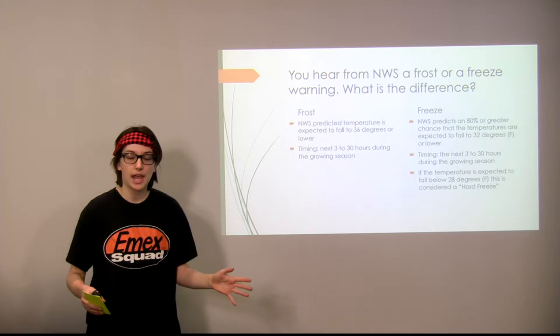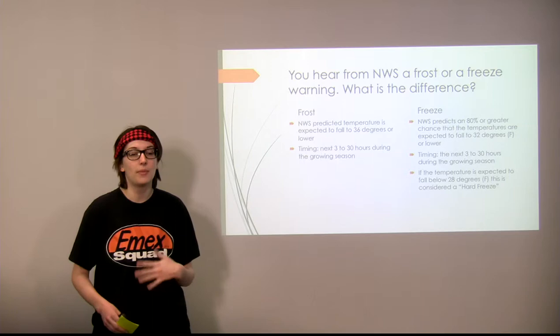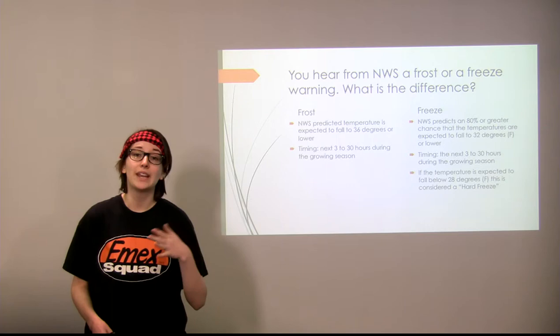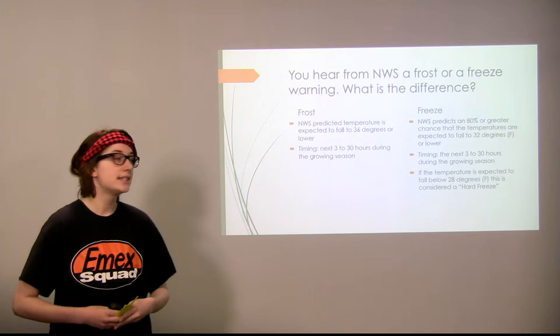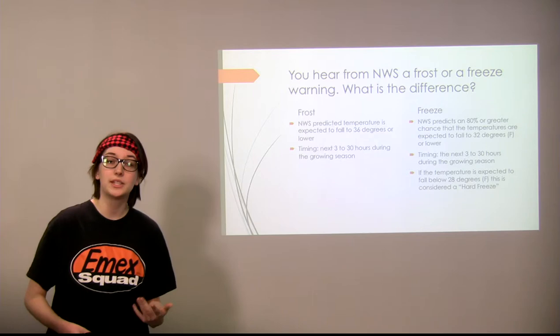A freeze warning means the National Weather Service is predicting an 80 percent or greater chance that temperatures are expected to fall below freezing — that 32-degree mark — within the next three to 30 hours during the growing season. If the temperature is expected to fall below 28 degrees Fahrenheit, it's considered a hard freeze. When a hard freeze occurs, you have the most severe damage to crops, and when temperatures fall below 28 degrees for a long period of time, the National Weather Service determines that the growing season is over.